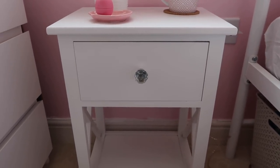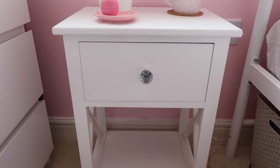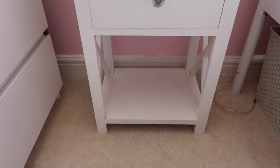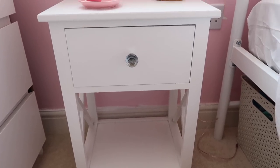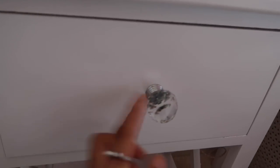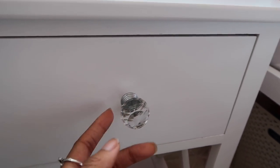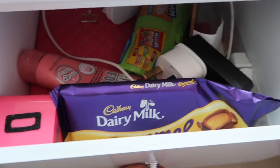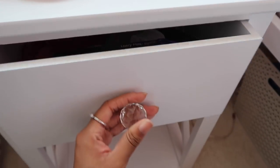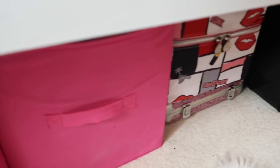This is my bedside table and I love it — it's one of my favourite pieces of furniture in my bedroom. It is so gorgeous. I got it from Amazon, I think it was about 28 pounds. I changed the handle — it was just a plain silver one — and I bought this crystal knob for a couple of pounds on Amazon. It's a bit messy but that's just what it looks like.